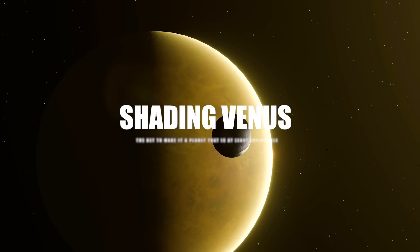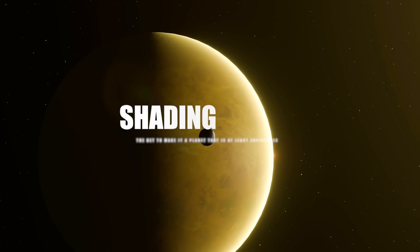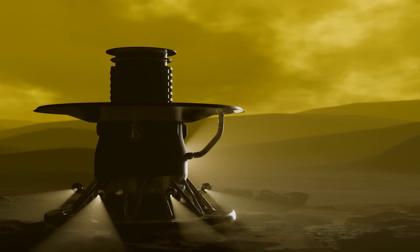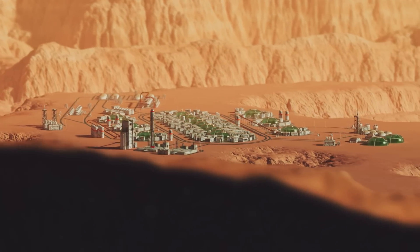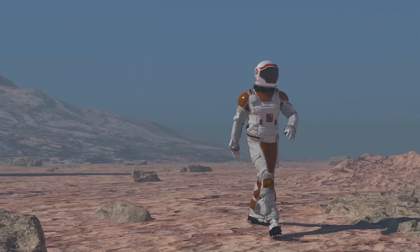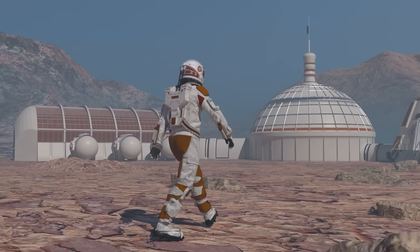Shading Venus — the bet to make it a planet that is, at least, explorable. So far, there has been very little detailed scientific research on the terraforming of Venus. Most articles of this type have focused on Mars. However, despite this evident disproportion of attention, our species continues to nurture the inexpressible desire to make Venus, if not habitable, at least visitable.